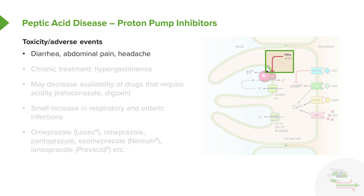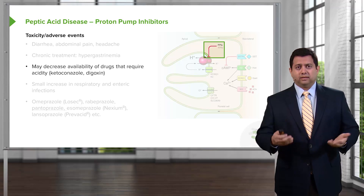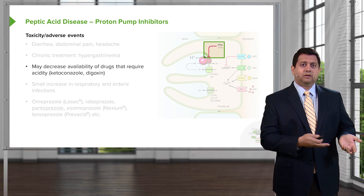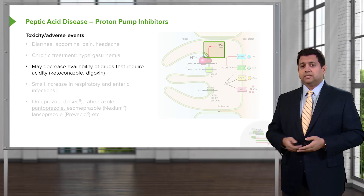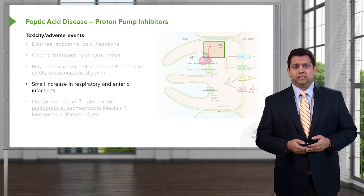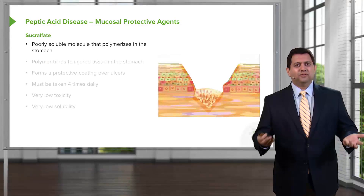There are some toxicity issues associated with PPIs. You can get diarrhea, abdominal pain, and headache, and you can get hypergastrinemia if you use them for a long time. They may also decrease the availability of drugs that require high acid levels — for example, ketoconazole requires a high acid environment to become activated and absorbed, so giving a PPI simultaneously reduces its bioavailability. The same applies to drugs like digoxin. A small increase in respiratory and enteric infections is also associated with PPI use. The prototypical drug is omeprazole, along with a whole list of other agents.